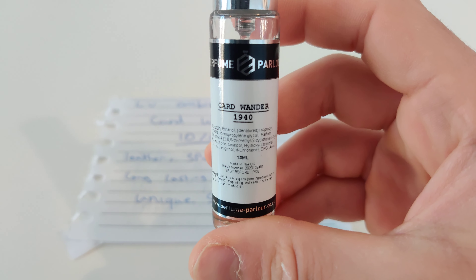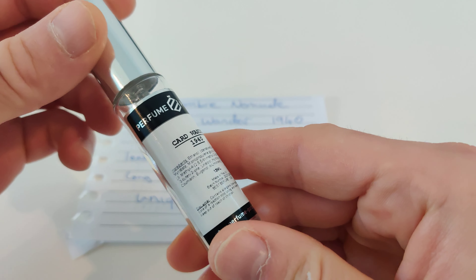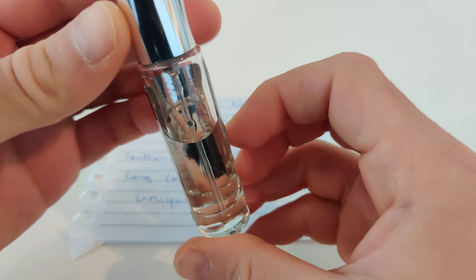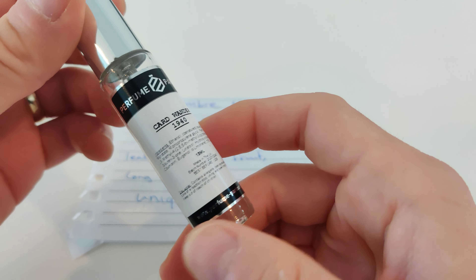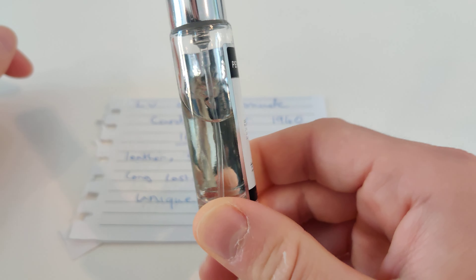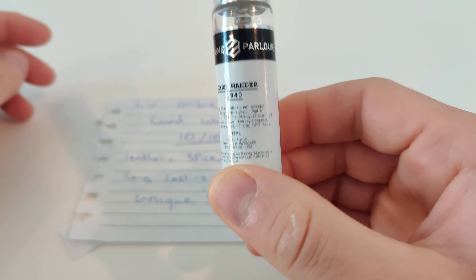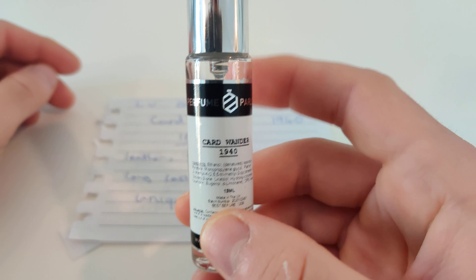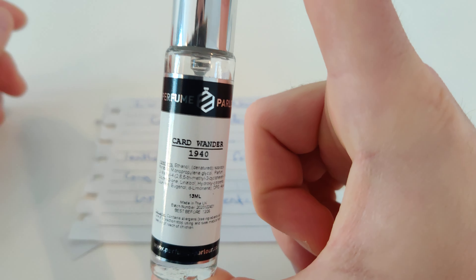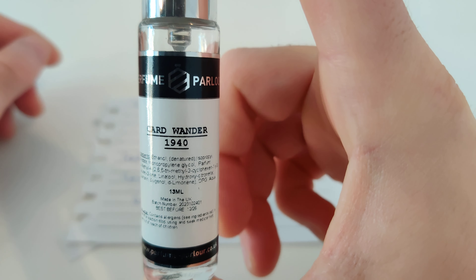This fragrance is amazing — it is in my top 10 from Perfume Parlor. I really love this fragrance; I've put a huge dent in it and I'm probably going to have to pick up another bottle. This is only 13ml and I'm trying to make it last. I would say it might be difficult to blind buy because it's quite unique.